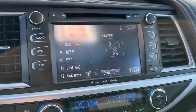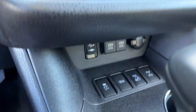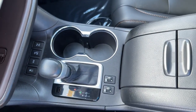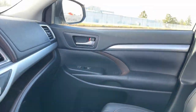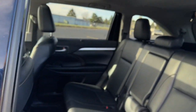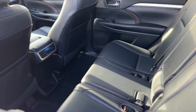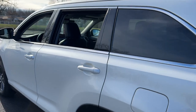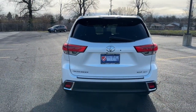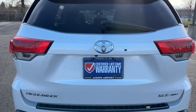Whether you need a spacious cargo hauler or a refined road trip cruiser, this Highlander is ready for the task. Treat yourself to a test drive. Our knowledgeable staff is here to make your experience easy and fun. Let us know.